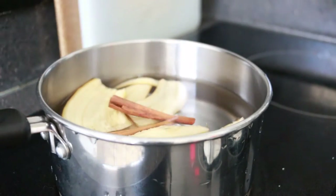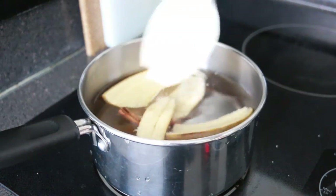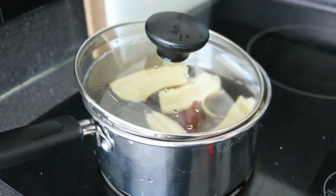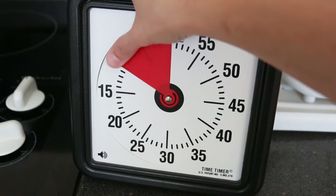Sweeten it if you like with cane sugar, agave, or maple syrup. The banana flavor is really subtle and it's really yummy — so good, and I recommend you try it today. It's also fantastic for kids.